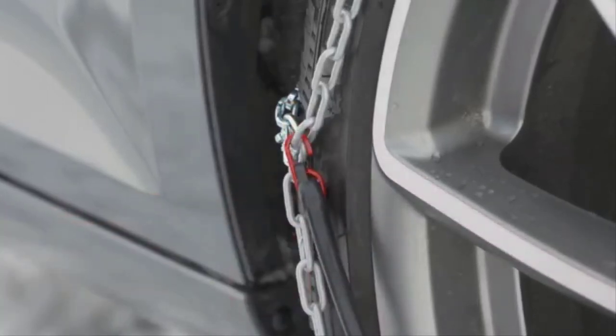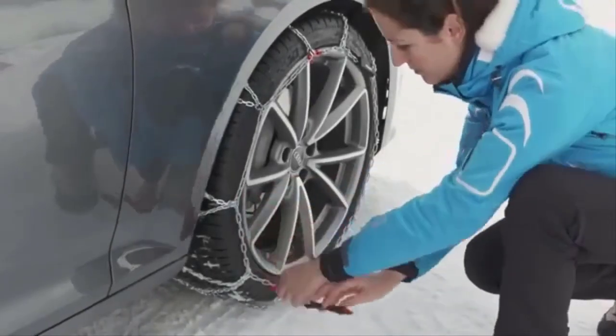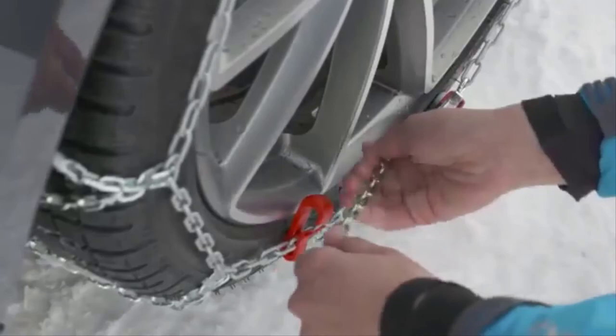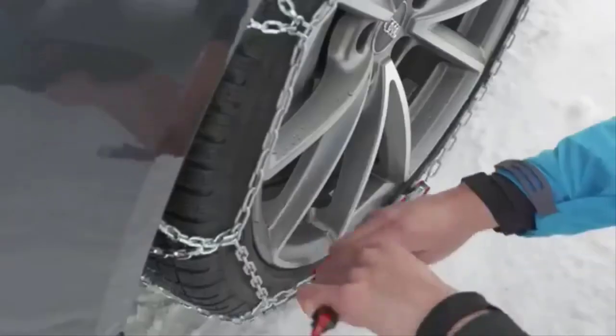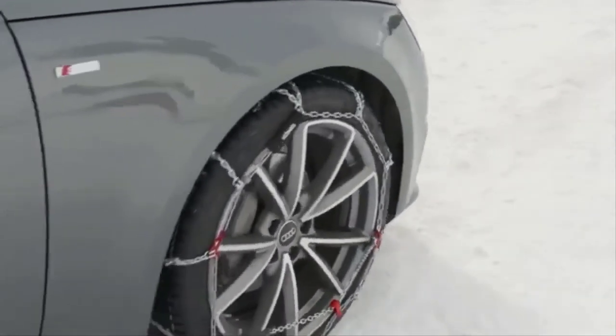They enable you to easily drive up long, steep, icy and snowy hills, and they come with a little plastic mat to protect your knees from the snow. They are smooth on snow and aren't too bumpy on asphalt. You also don't have to get out of your car to tighten them, which you have to do with some cheaper generic brands.